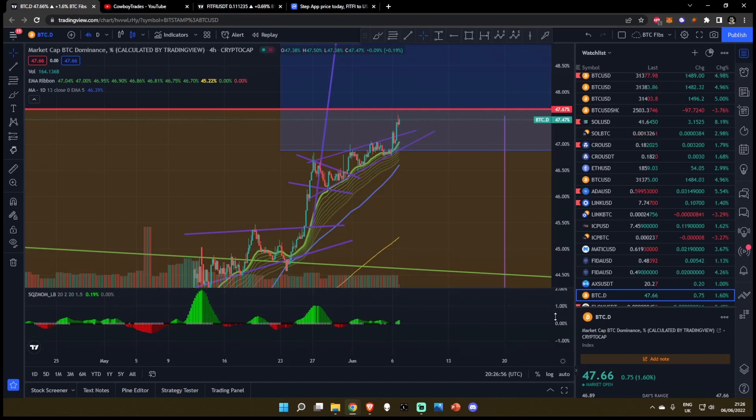I have already recorded a more macro video on the Bitcoin dominance. I'm going to upload that second to last tonight. So if you do want my full in-depth views of what the Bitcoin dominance is doing, be sure to check out my channel towards the latter half of the evening in a couple of hours or so.